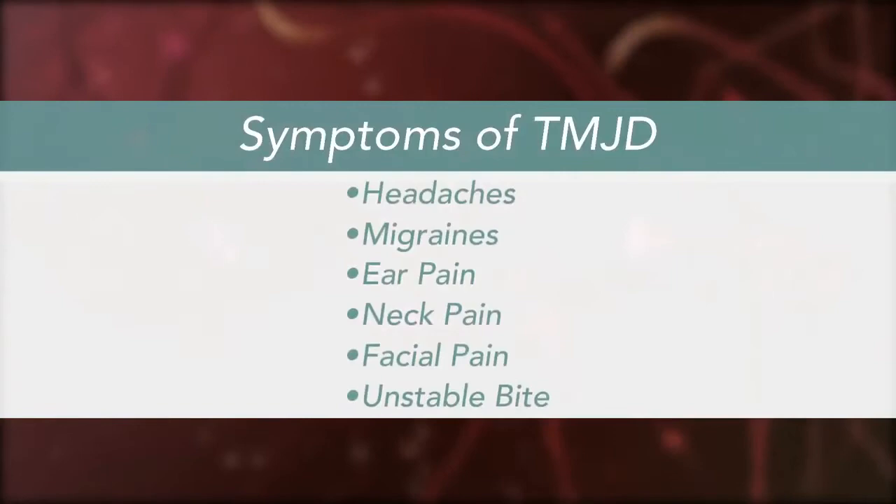TMJD can lead to a myriad of symptoms, including headaches, migraines, ear pain, neck pain, facial pain, and unstable bite, to name a few. Although not life-threatening, TMJD can be detrimental to quality of life because the symptoms can often become chronic and difficult to manage.